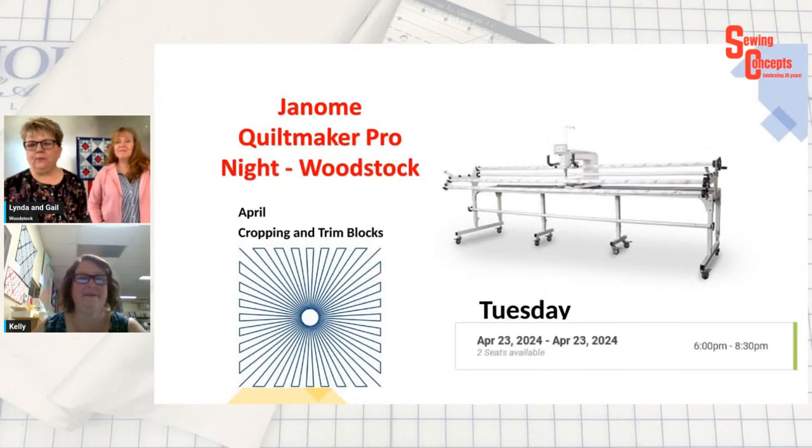And then Janome Quilt Maker Pro Night — I do follow-up every couple of years from Kelly's visits, with Quilt Maker Pro nights here in Woodstock. We go past the basics — we cover the basics at the beginning of the year and then move on to more interesting and custom-type things. This month we're doing cropping with trim blocks. You can see that picture of a block with a hole in the middle — we can crop around either an embroidery design or an appliqué and it won't quilt over it.